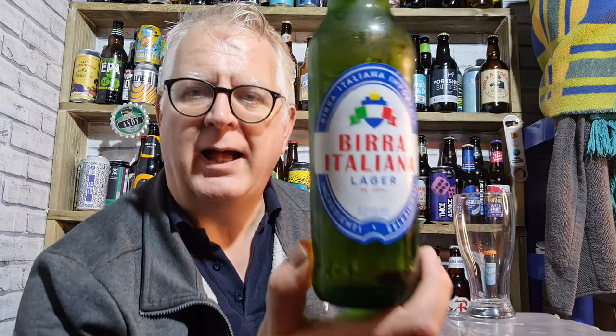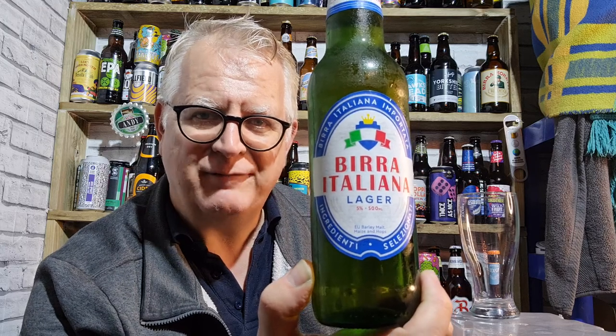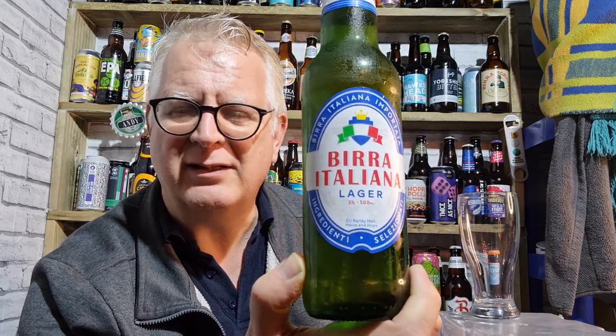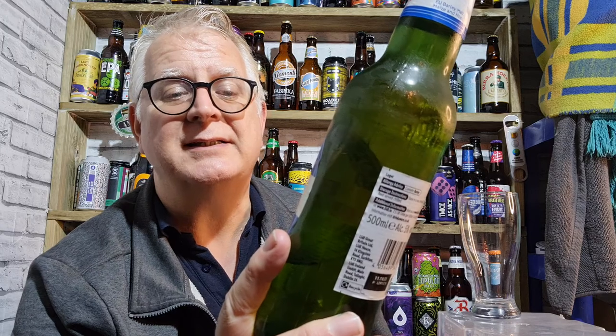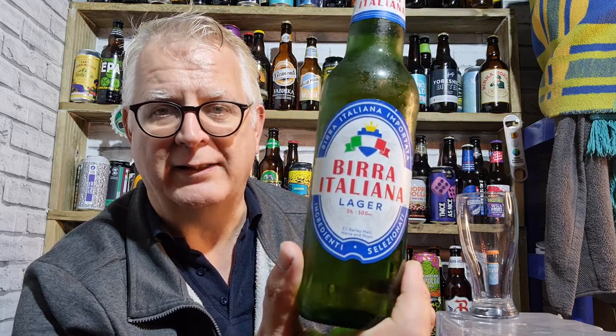Hello everybody, welcome to Energy Beer Reviews. Thanks for joining me for this next review, which is my second lager tonight from Lidl. It's another Italian lager called Birra Italia, coming in at five percent ABV. I'll be asking the same question I asked with the Birra Bionder — is it just a generic European lager, or does it taste anything decent? Like that last one from Lidl, it just says EU barley, maize and hops, so they could come from anywhere in the EU.